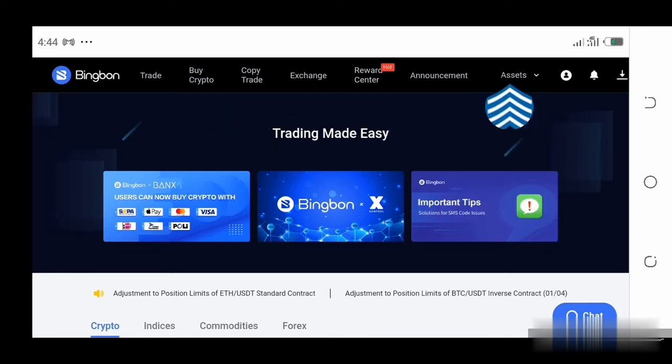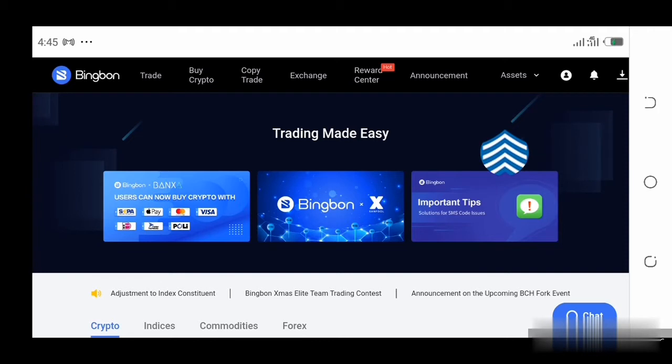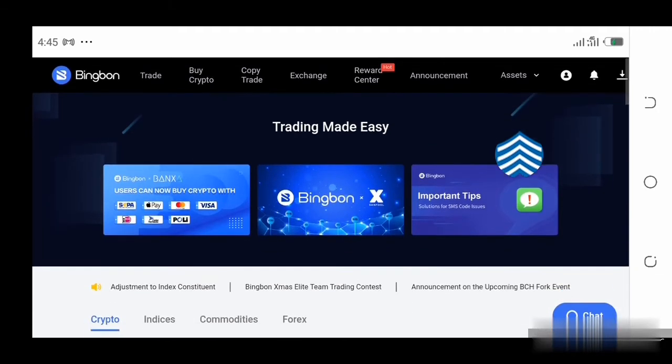You can see here we have Trade, Buy Crypto, Copy Trade, Exchange, Reward, Announcement, and Assets. This is how this website works. You come over to Assets, click that, and it brings a dropdown menu where you can see My Assets, asset records, deposit, withdraw, and transfer. You're going to deposit some money — maybe $5 or $10. You don't need to start with thousands of dollars. When doing something online that has to do with investment, you need to start small because there are some levels of risk involved with trading on cryptocurrencies.